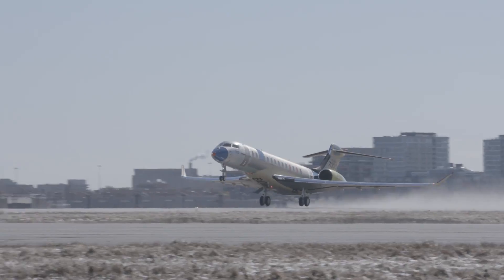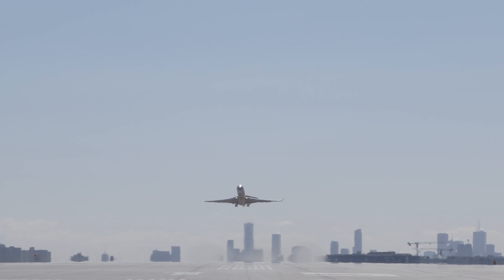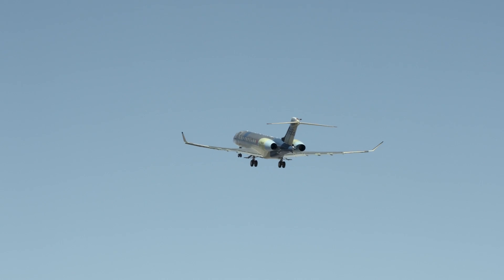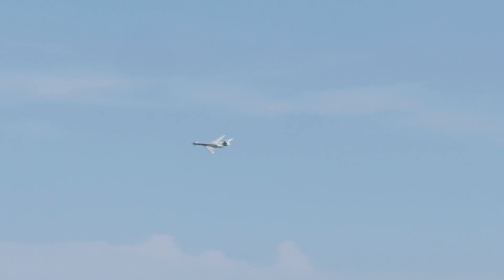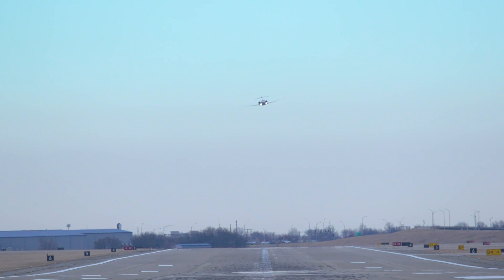Bombardier is hard at work with the certification regimen for its Global 7000 business jet, with entry into service expected in the second half of 2018. AIN caught up with Bombardier at the recent EBACE show in Geneva to get an update on the program's progress.